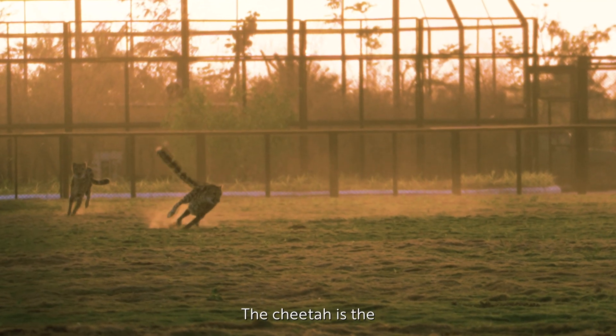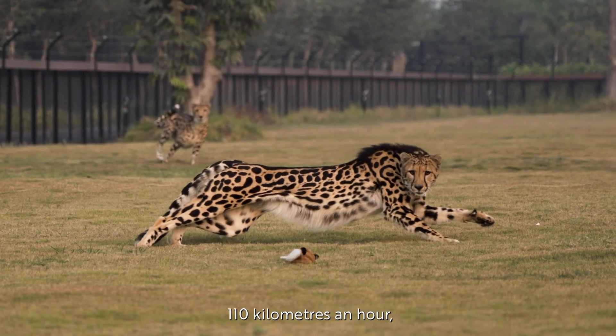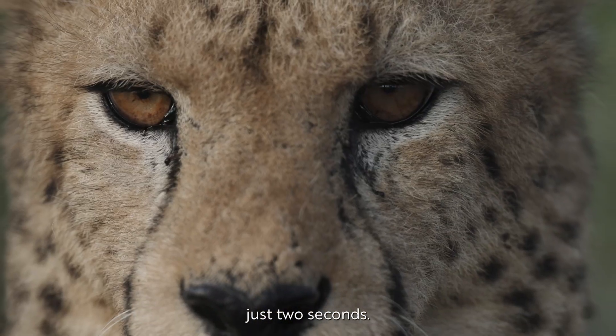The cheetah is the fastest mammal on earth. They can reach speeds of over a hundred and ten kilometers an hour, and they can accelerate from zero to seventy kilometers an hour in just two seconds.